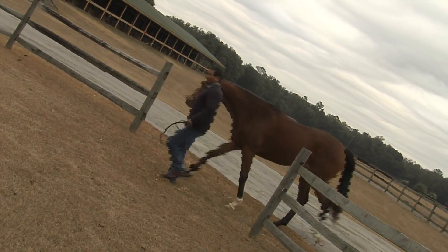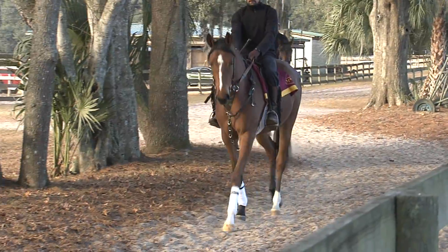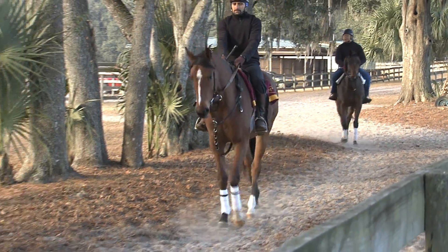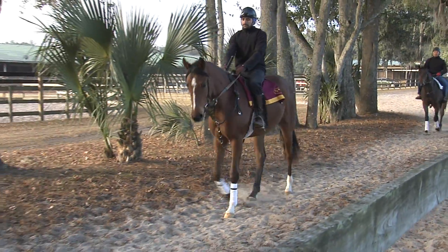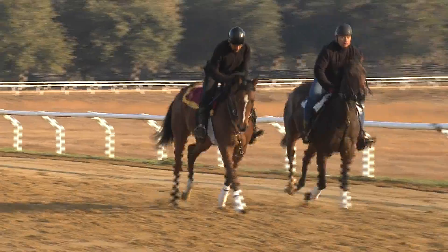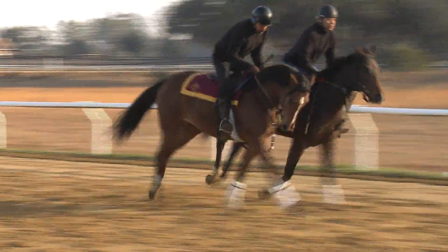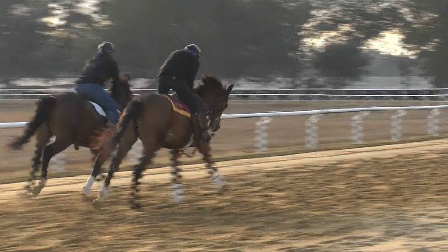If you're looking for a name for our athletic daughter of City Zip, maybe you call her Ms. Versatility. Her sire was an outstanding two-year-old sprinter who has turned into the number one stallion for stakes winners on the turf — now that's versatility. City Tune has that quality and so much more physically. She moves like a cat, light on her feet and quick.